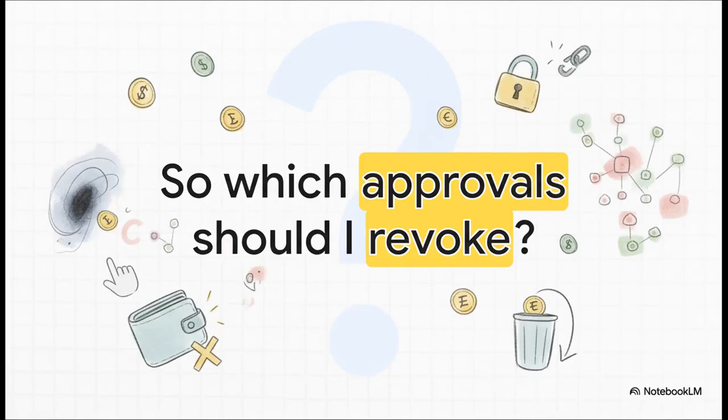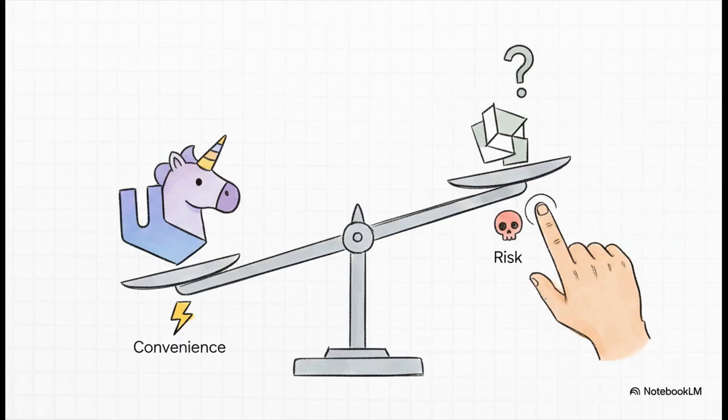When you open the tool and see a long list of approvals, which ones should you actually get rid of? Honestly, it's a balancing act between safety and convenience. For huge, battle-tested dApps like Uniswap, leaving an approval active is probably fine — it saves you a little gas next time you trade. But that weird experimental dApp you tried out six months ago? Yeah, you should probably revoke that one.